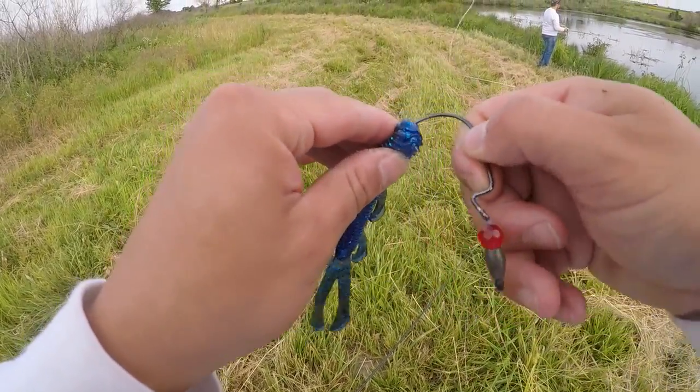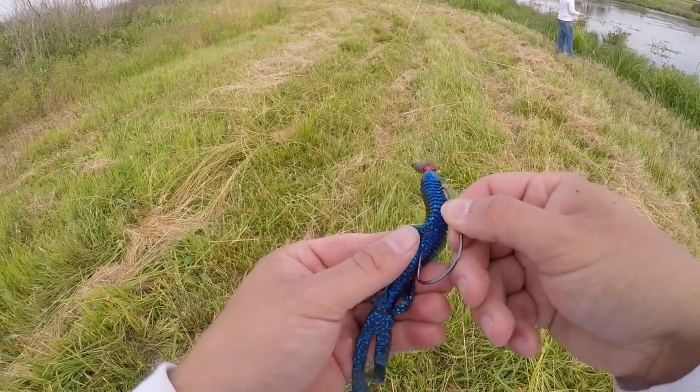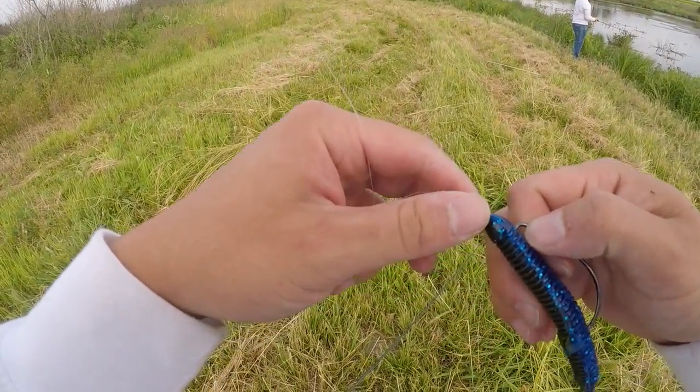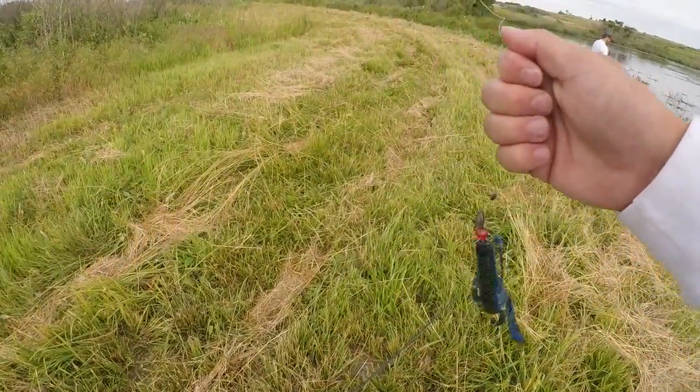We couldn't really get anything to bite on the swim jig, so we're going to tie on the old Trench Hog, rig it up on a weightless Texas rig with a bead to give it some action, and see if we can catch one in the grass.